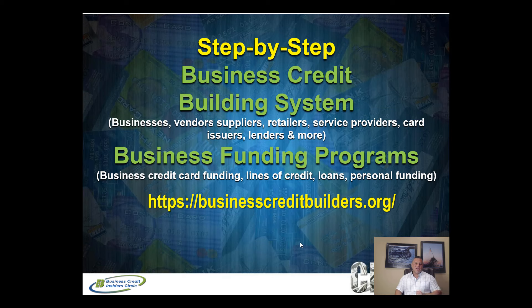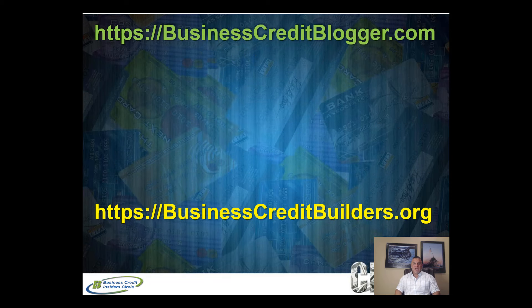Those are the top three business lines of credit, and remember you can take advantage of all three if you meet the requirements. For more ways to build business credit, check out our step-by-step business credit building system at businesscreditbuilders.org, and we also do done-for-you funding. If you found this valuable, please give us a thumbs up so YouTube shares it with more people, click subscribe to be notified of new content, and make it a great day — we'll talk to you real soon.